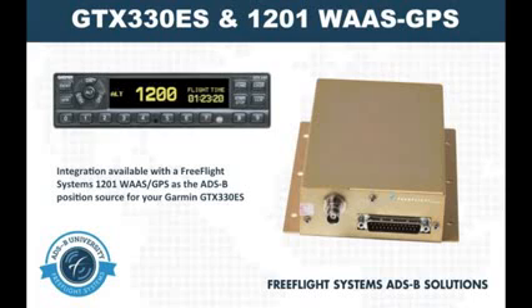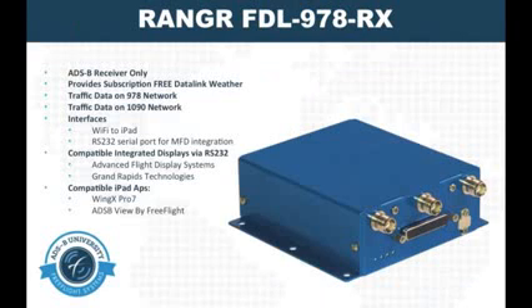Supported by both Garmin and Free Flight Systems, this option will provide a low-cost alternative for ADS-B upgrades. In an effort to offer a variety of solutions that meet the demands of a broad aviation market, we have also developed the Ranger FDL978RX ADS-B receiver. This unit provides subscription-free ADS-B weather from the 978 band and traffic from both the 978 and 1090 band, with display interface options for both integrated displays and wirelessly to the iPad.